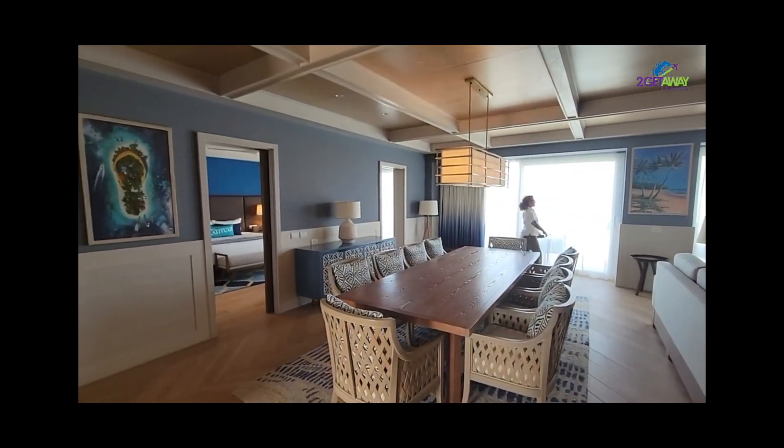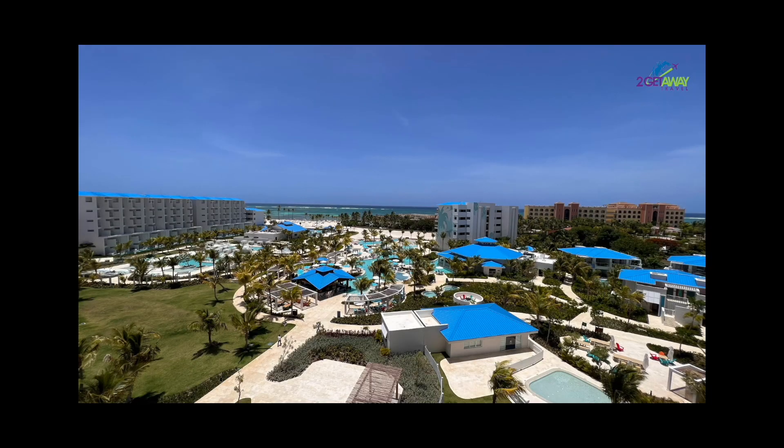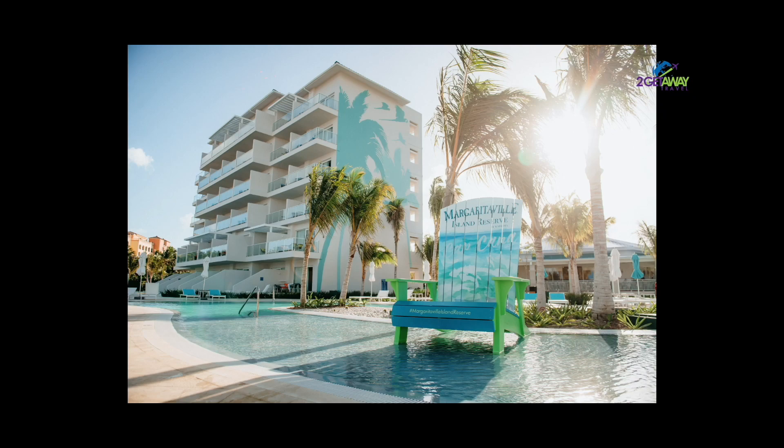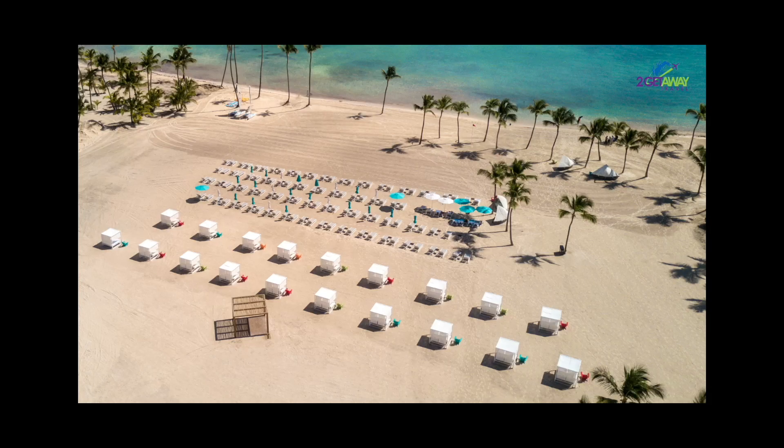Overall, the swim-up suites at Margaritaville Cap Cana offer a perfect blend of island charm and modern luxury. Guests enjoy a relaxing and comfortable stay with easy access to the resort's beautiful pool and swim-up bar.